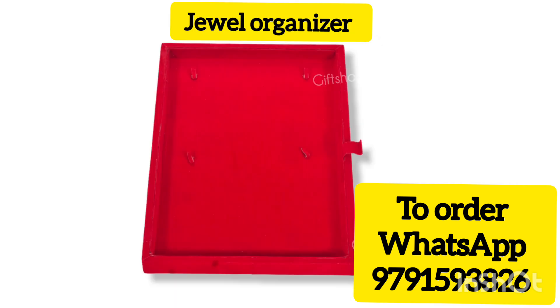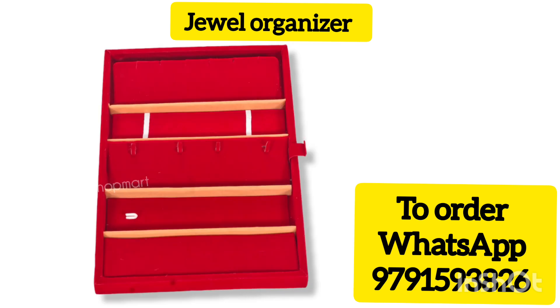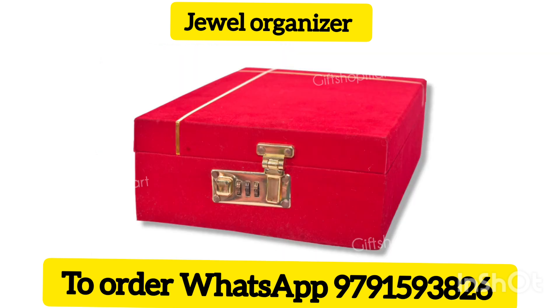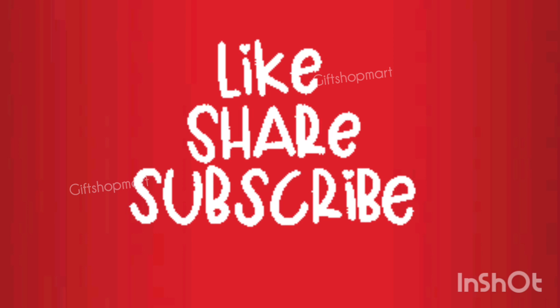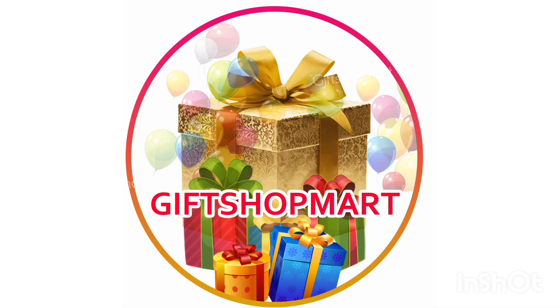If you are a guest, you will give a gift to your girlfriend or wife. You will choose a unique gift. Please like, share, and subscribe. Thank you so much — see you in the next video.